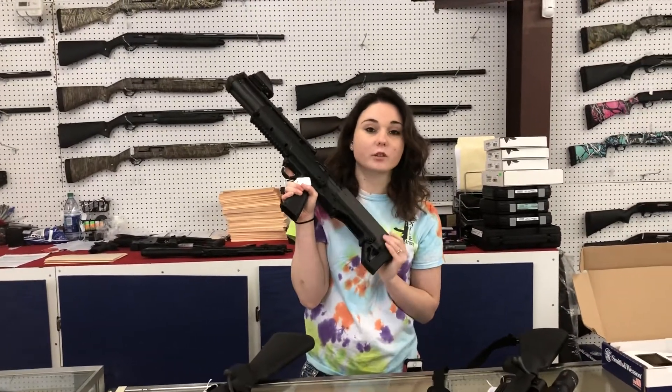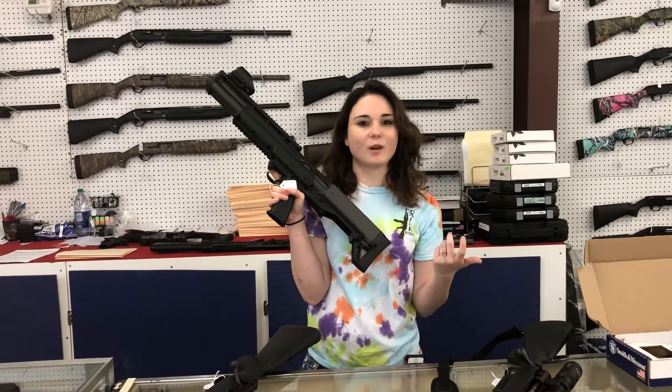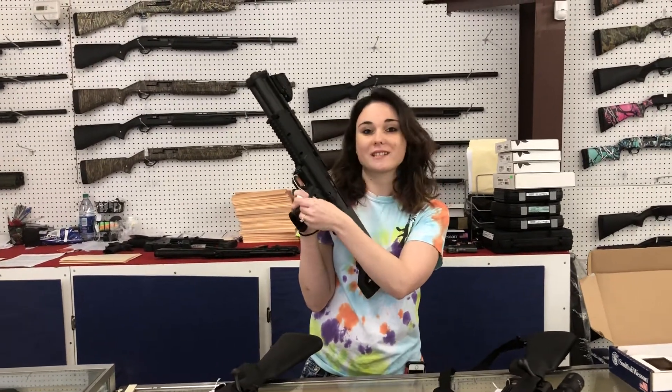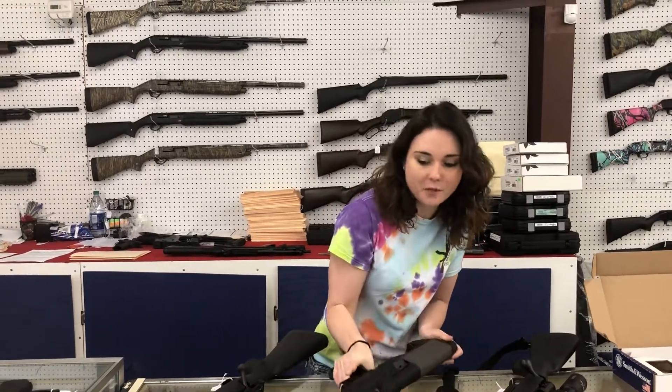Used KSG 12 gauge. Y'all know I've got one of these. Crystal said I didn't need two — I still don't understand that because I got two hands. Don't miss out, it's only $600 plus tax.